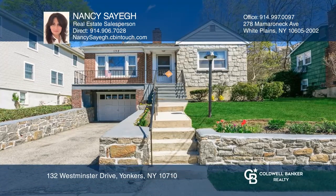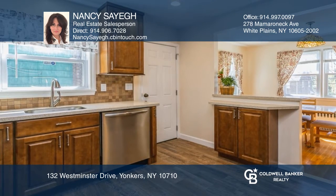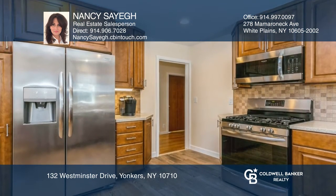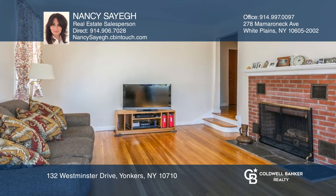Check out this lovely two-bedroom cozy ranch home in the sought-after Homefield section of Yonkers. This home features a newly renovated eat-in kitchen with stainless steel appliances and a large living room with a fireplace.